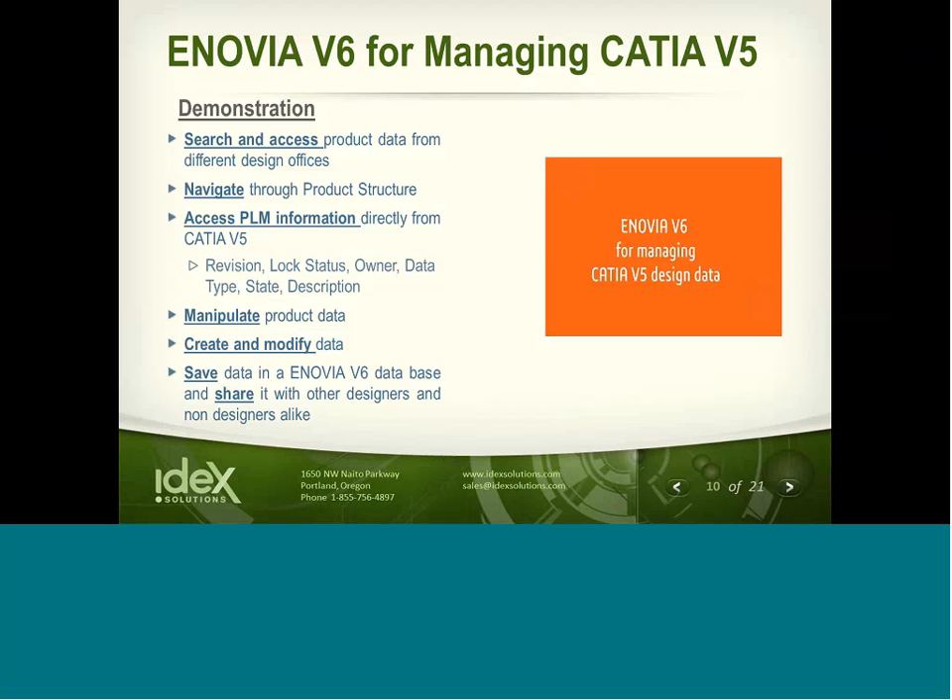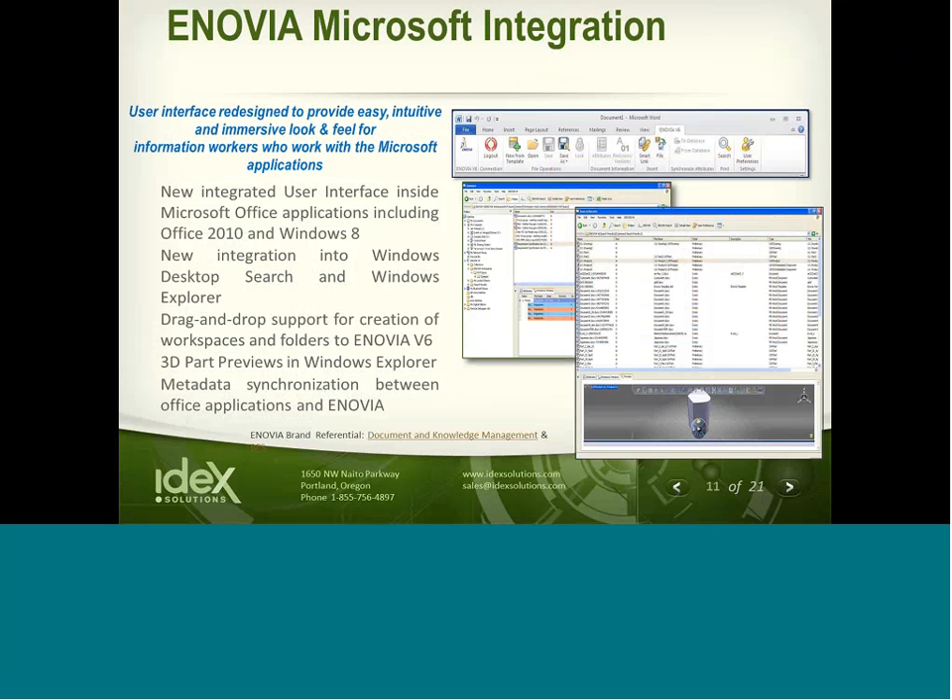Thanks, Jim — that was great. Hopefully you saw how easily Enovia V6 can manage that V5 information. In our next segment, we're going to shift gears a little bit and demonstrate the Microsoft product integration for Enovia. The Enovia tools will now appear natively inside those Microsoft applications. The collaboration for Microsoft piece supports Word, Excel, PowerPoint, Outlook, Windows Explorer, as well as desktop search. By adding those capabilities to the Microsoft products, we're able to enable the entire enterprise to collaborate more efficiently without disrupting the current way those users produce information.